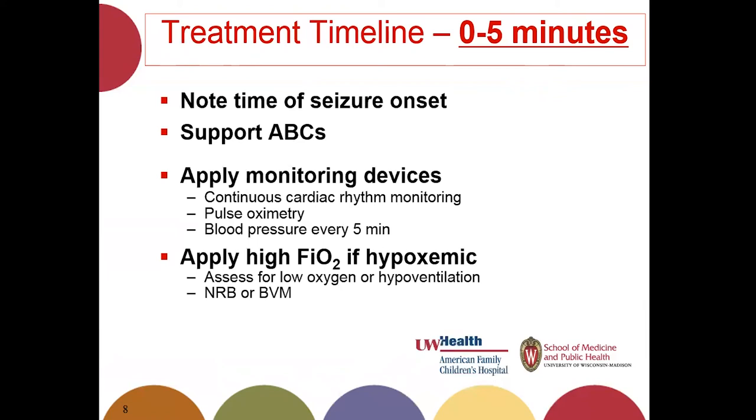If your patient is hypoxemic, apply a high oxygen delivery device such as a non-rebreather or bag-mask ventilation. However, unless they have lung disease, the reason for hypoxemia is probably hypoventilation, which brings you back to supporting ABCs. If they're hypoxemic because they're hypoventilating, you need to help that patient blow down their CO2.